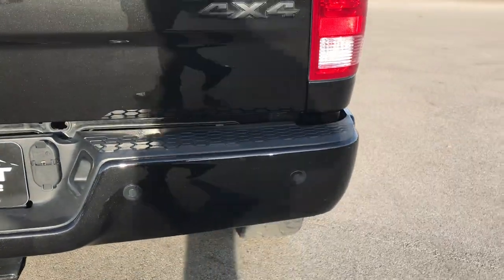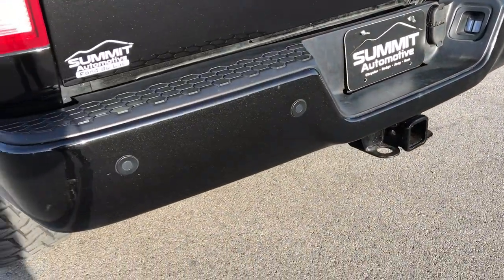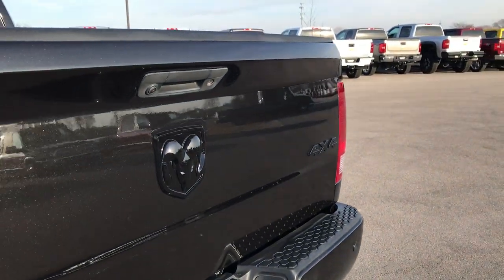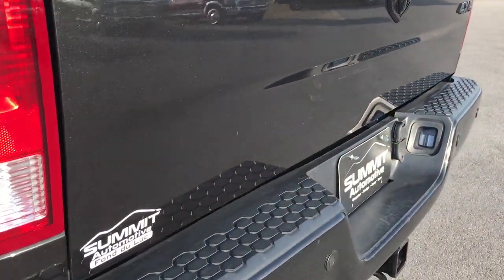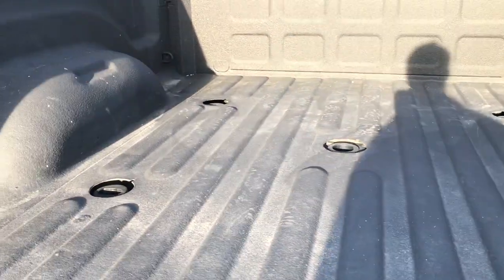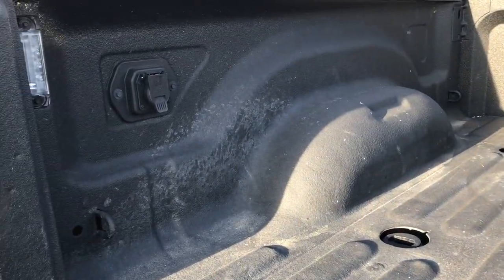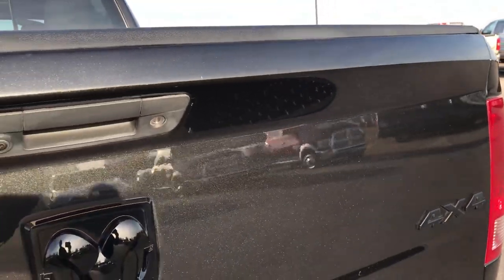As we come around to the back, the rear bumper is in excellent shape — no major dents or dings. It does have a full towing package which includes receiver hitch, four-pin and seven-pin wiring. The tailgate is in excellent condition as well — no dents or dings. It has the backup camera locking tailgate, spray-in bed liner with the fifth wheel/gooseneck prep package, seven-pin wiring back here, and LED bed lights.